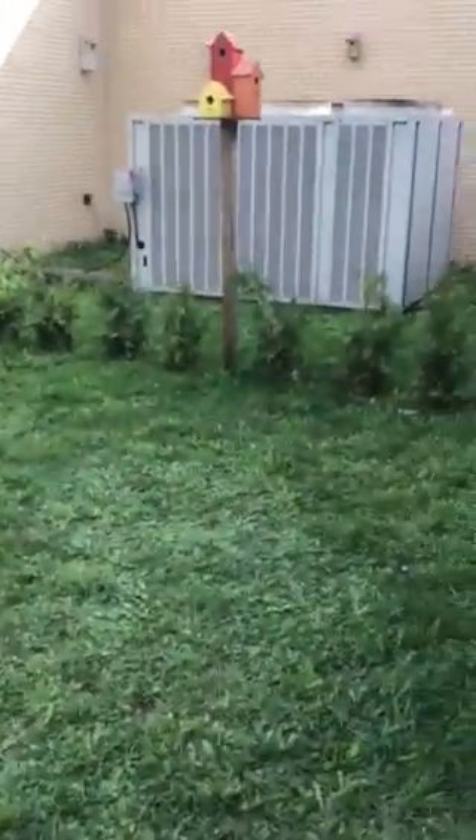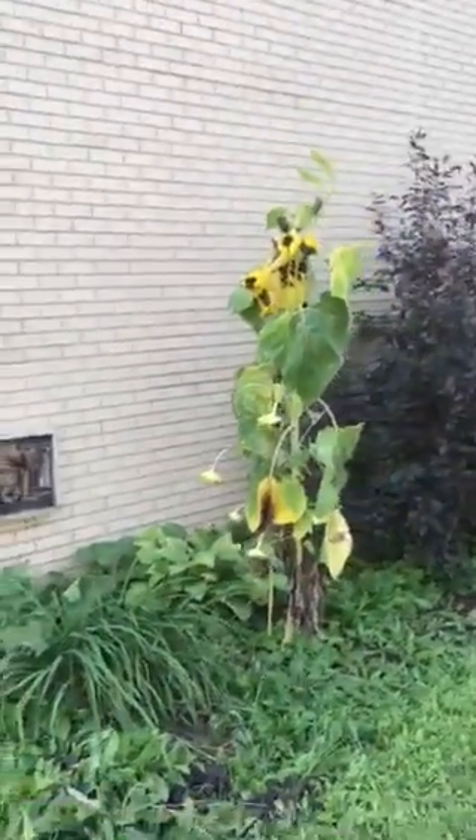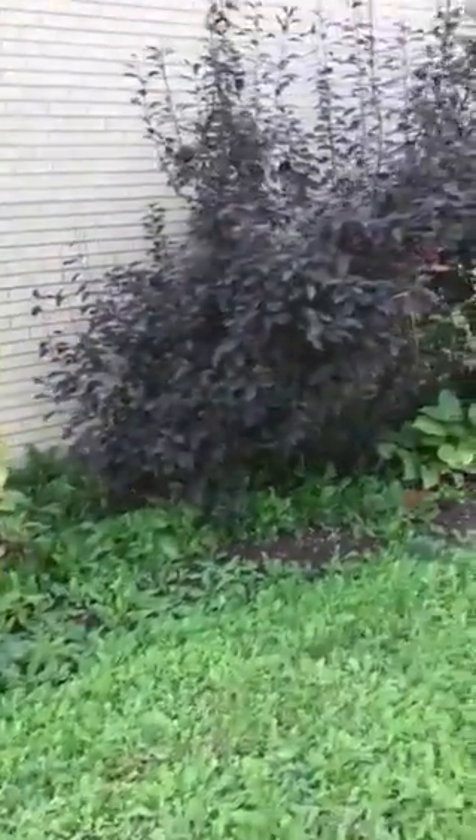This is a video of my courtyard. I'm going to start with a whole view, starting over on this side first. This is one of our sunflower plants - it's still left over. As you can see, we still have a lot of work, but this was nothing when I first started.